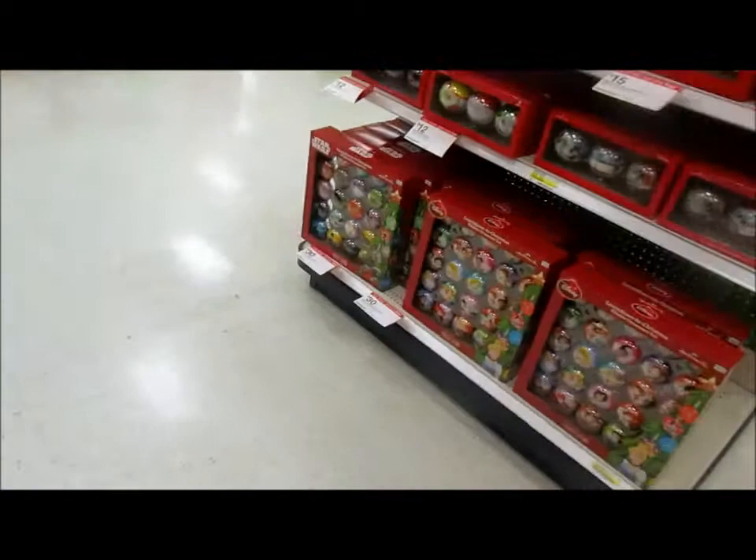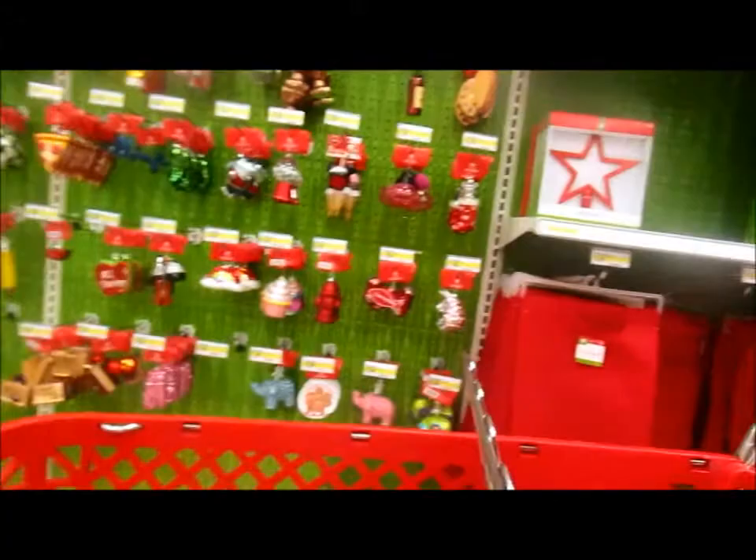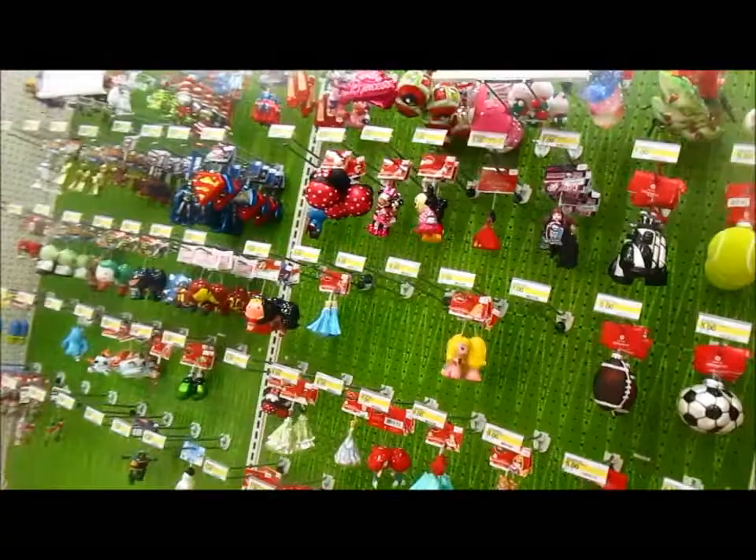Oh, those are cute. These are countdown to Christmas fillable ornaments - you fill them and give your kid a candy every day. The cool thing is you can refill them yourself, unlike advent calendars where you have to buy a new one every year.